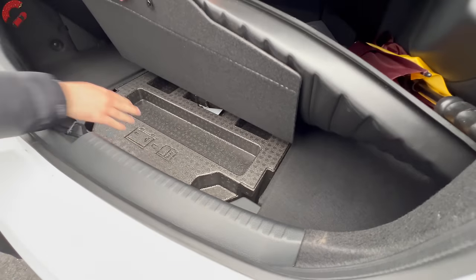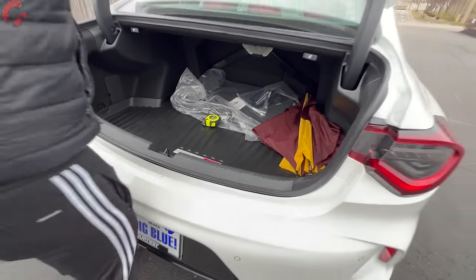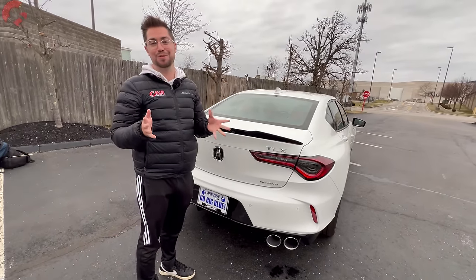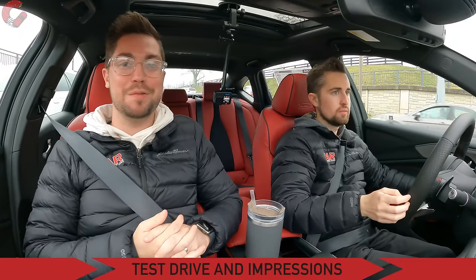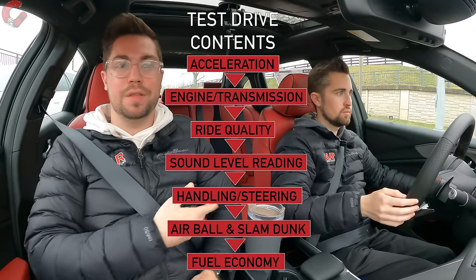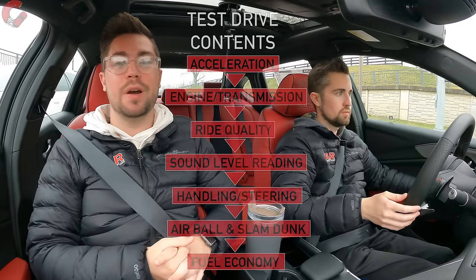There is no spare tire under the floor on any TLX. Behind the wheel of the refreshed TLX Type S, the first order of business is a hard acceleration run to show off what this powertrain is all about.